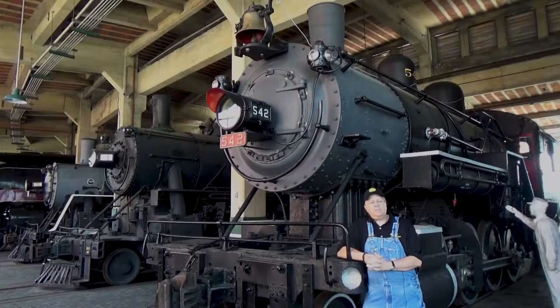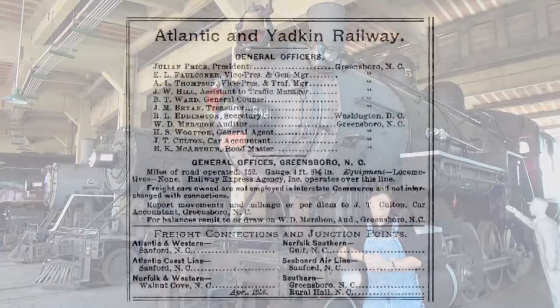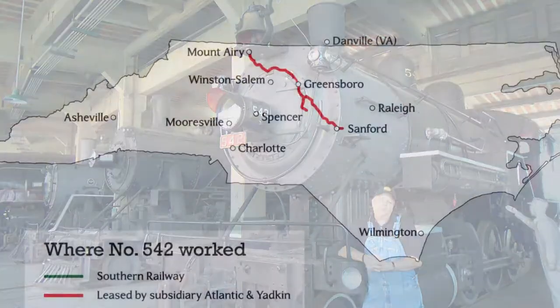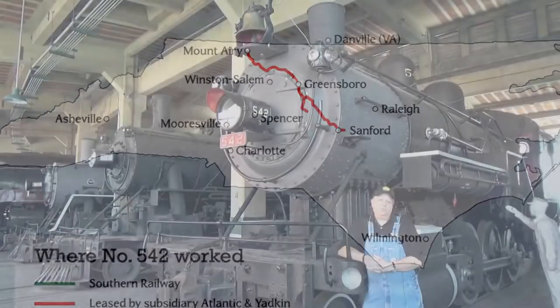In 1946, it was leased to a Southern subsidiary, the Atlantic and Yadkin, which was based out of Greensboro. It ran out of Greensboro from 1946 until 1950, when it was retired.